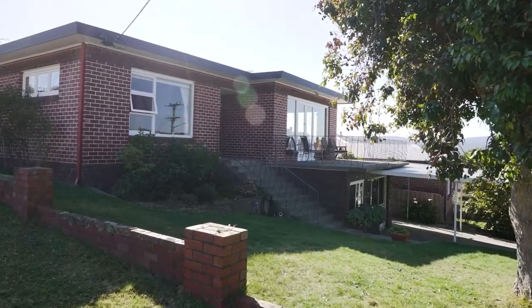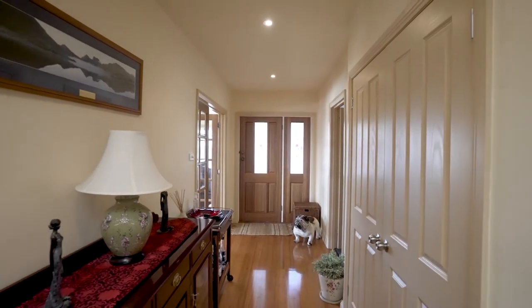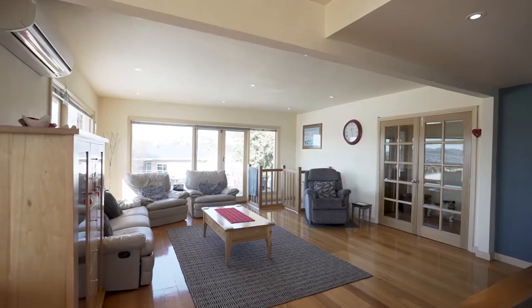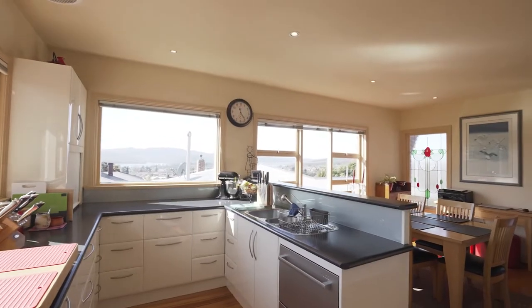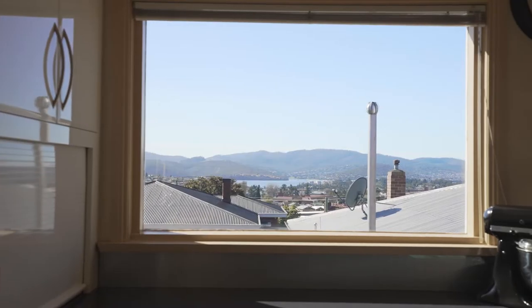Up a small flight of stairs you walk into a large hallway which goes off to the right into an open-plan living, dining, and kitchen area. In the kitchen it's completely modern with heaps of bench space and modern appliances.